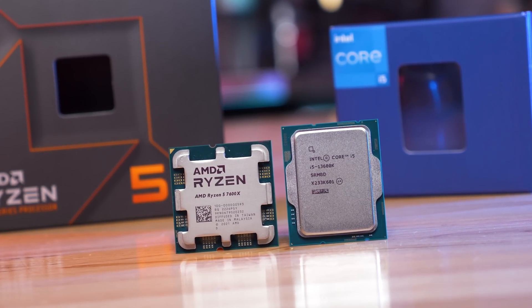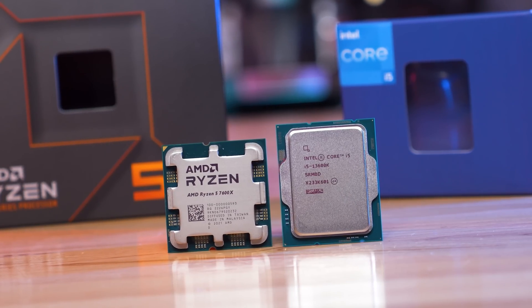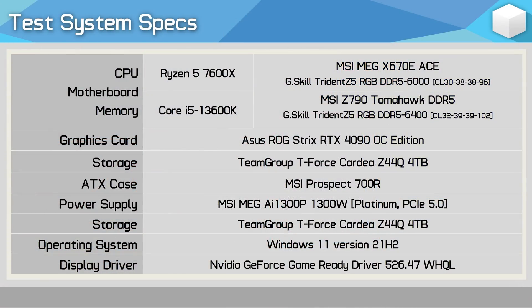So without further ado, let's quickly go over the test system specifications and then jump into the benchmarks. The Ryzen 5 7600X was tested on the MSI MEG X670E ACE motherboard with 32GB of DDR5-6000 CL30 single rank memory, while the Core i5-13600K was tested on the MSI Z790 Tomahawk using 32GB of DDR5-6400 CL32 single rank memory.